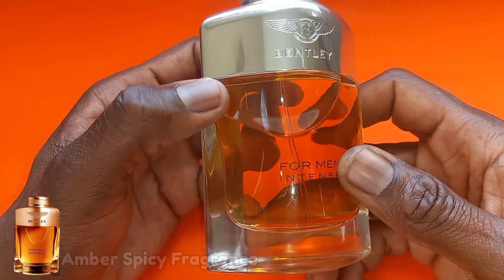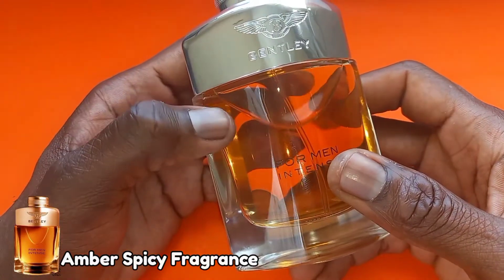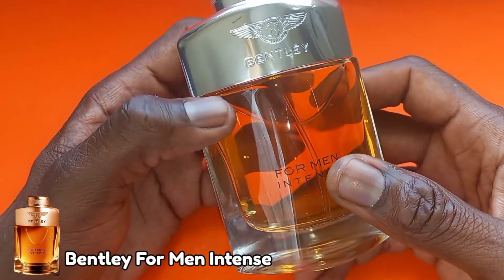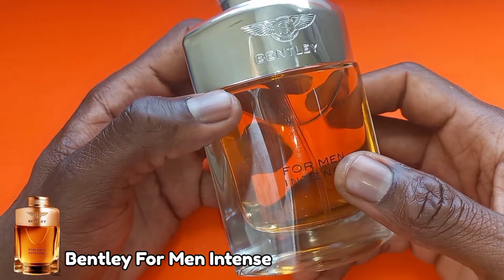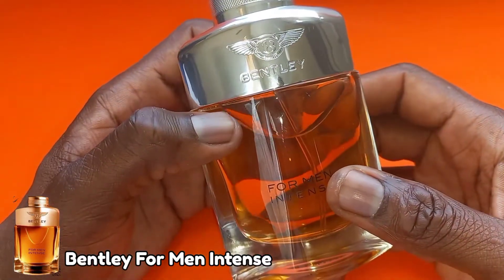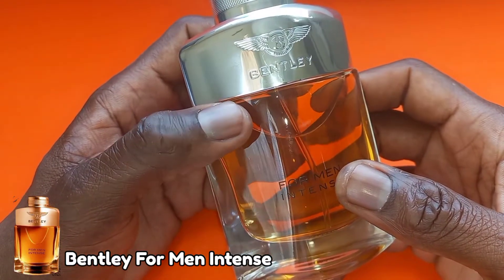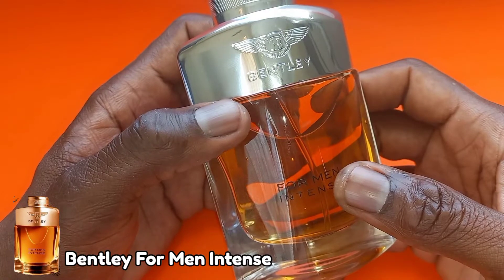This fragrance was released in 2013 and marketed as an amber spicy fragrance. First thing first — Bentley for Men Intense is not for everyone. Personally, I don't recommend you blind buy this fragrance. I recommend you get a sample, try it, and if you like it then you can commit to a full bottle.